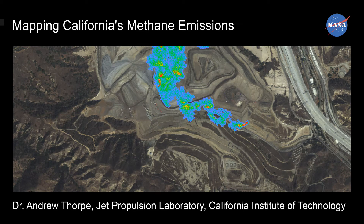My name is Andrew Thorpe and I'm at the Jet Propulsion Laboratory. Today I'm going to be discussing our ability to map California's methane emissions using airborne imaging spectrometers.